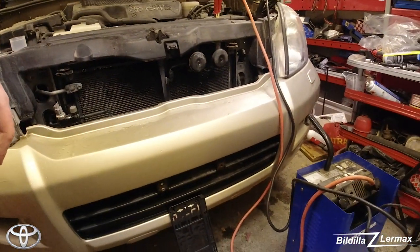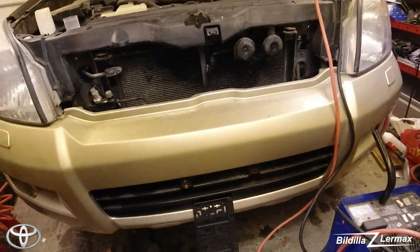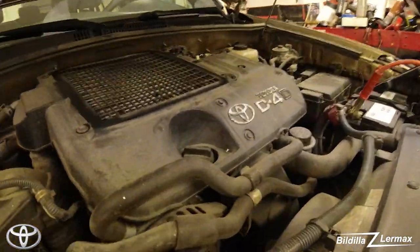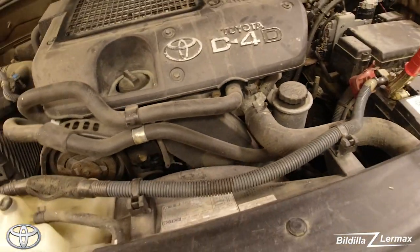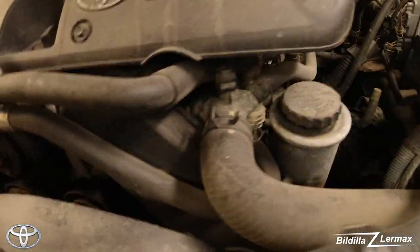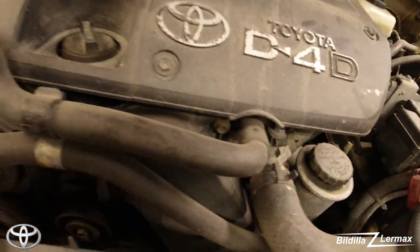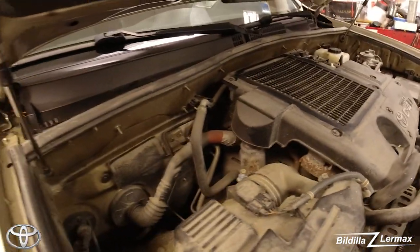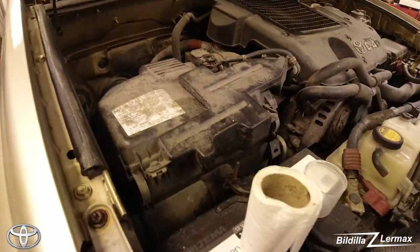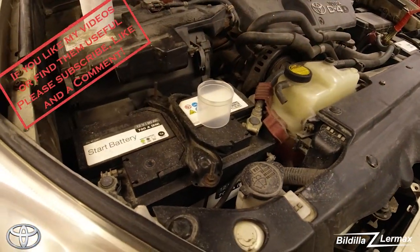I'm going to put back plates on this one. I'm looking for some kind of information about timing belt change, but there's nothing — no information about when it was last done.